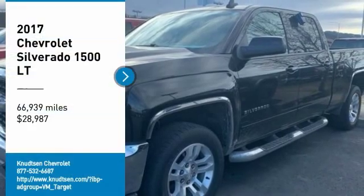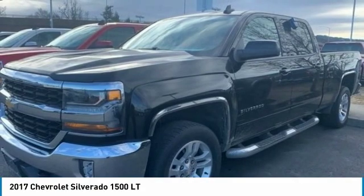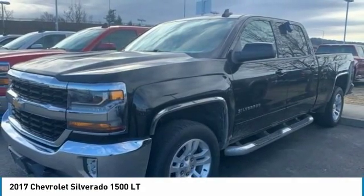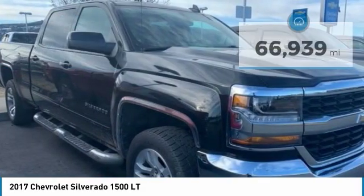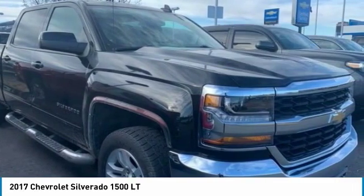You are going to love the 2017 Silverado 1500. The Chevy Silverado 1500 has the lowest cost of ownership of any full-size pickup and is priced below $30,000. This vehicle has less than 70,000 miles. Here are some of this vehicle's great options.